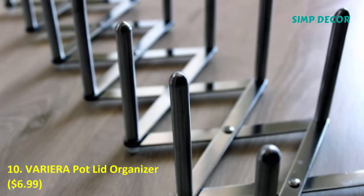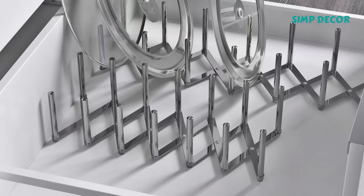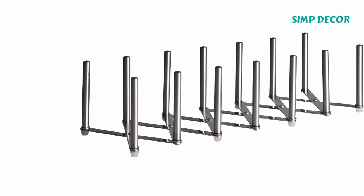10. Verrera Pot Lid Organizer, $6.99. Speaking of pots and their matching lids, this $7 lid organizer will save your kitchen, and it's totally customizable so it can be made to fit whatever space you need it to live in.